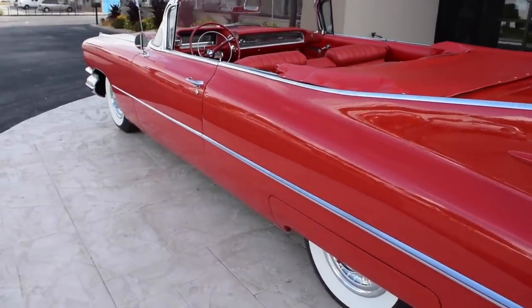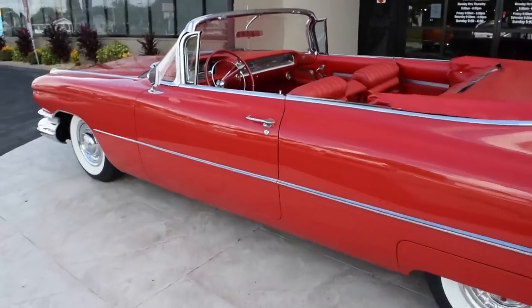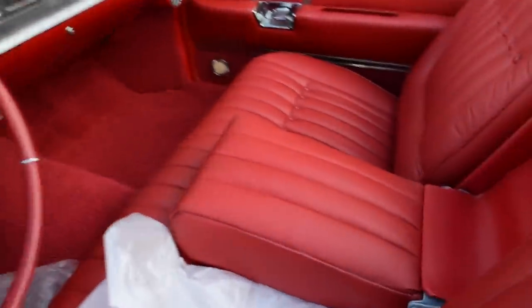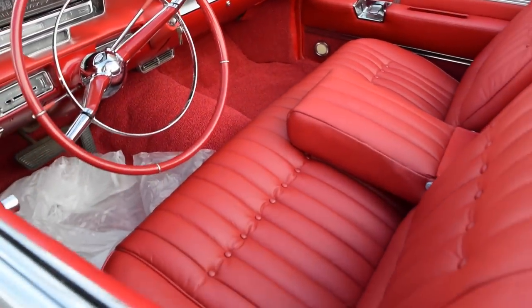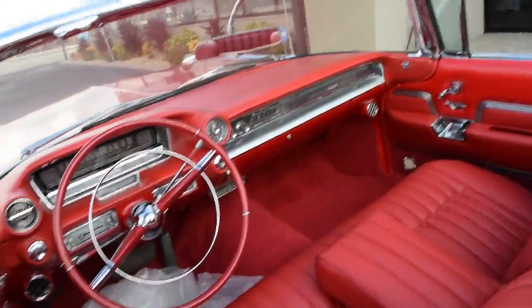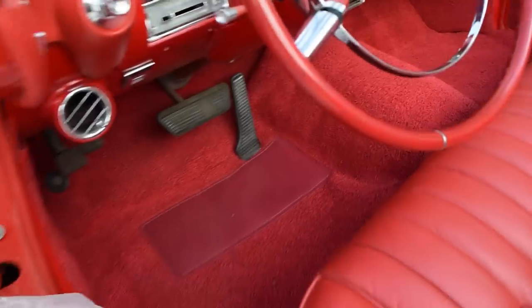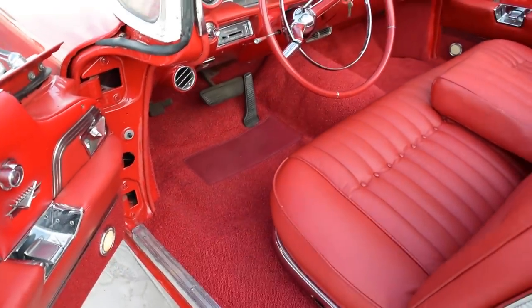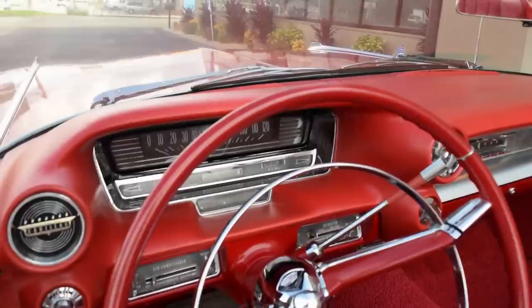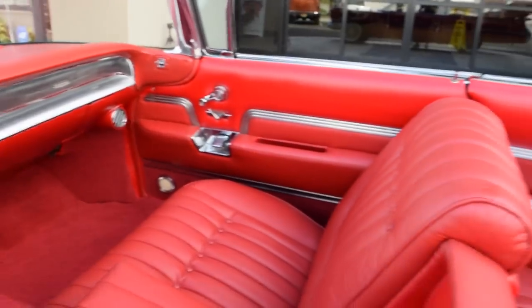See how straight that body is. Go ahead and show you the interior here — just see the condition of the carpet and the seats. The car looks great in this color combination.